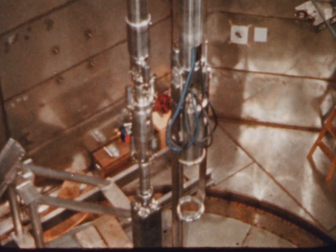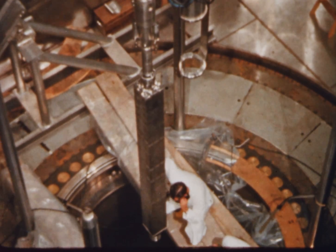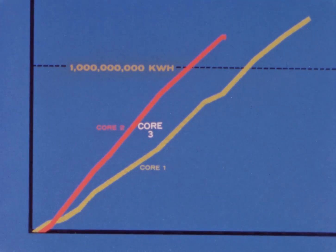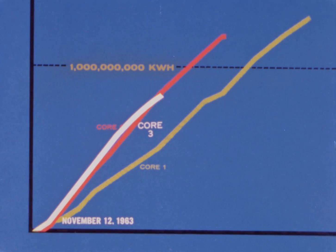Core three was a multi-region core containing both partially spent core two assemblies and fresh fuel enriched to 4.1 weight percent of U-235. Core three was installed during October 1963, and after routine tests, the plant resumed generating electricity on November 12th, 1963. Plant output was raised to 185 megawatts electric at the close of the year. Its two-region cycle loading pattern is expected to achieve an average discharge fuel burn-up much greater than could have been obtained from two single-region cores.